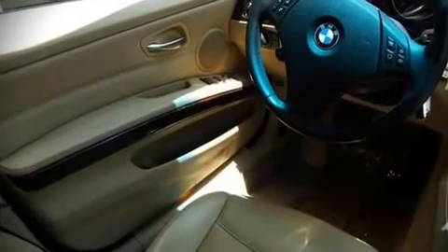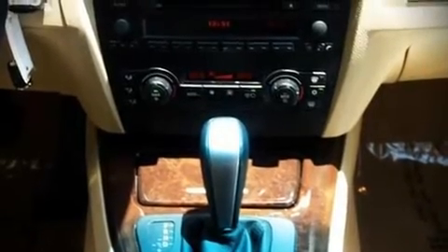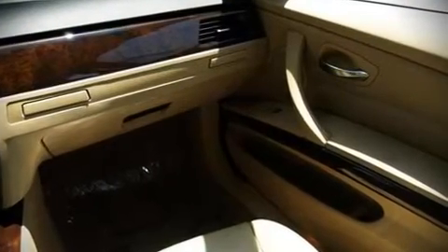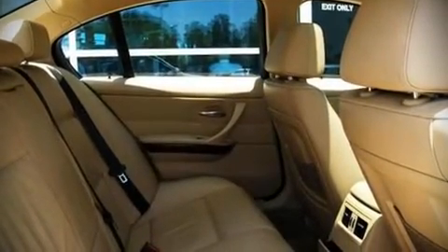BMW ensures the safety and security of its passengers with equipment such as dual front impact airbags, head curtain airbags, traction control, ignition disabling, and four-wheel disc brakes with ABS. Various mechanical systems are monitored by electronic stability control.